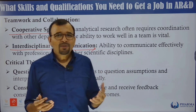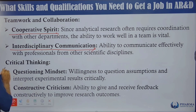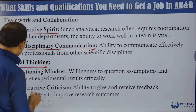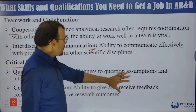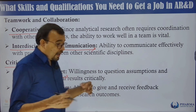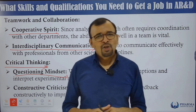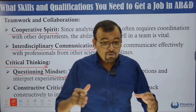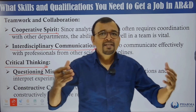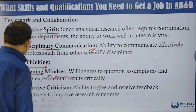It is very important to have respect for each other, and your communication should reflect that respect. Critical thinking — a questioning mindset — means willingness to question assumptions and interpret experimental results critically. When you face a challenge, you must ask what might have gone wrong and identify the root cause. You must be able to ask the right scientific questions.